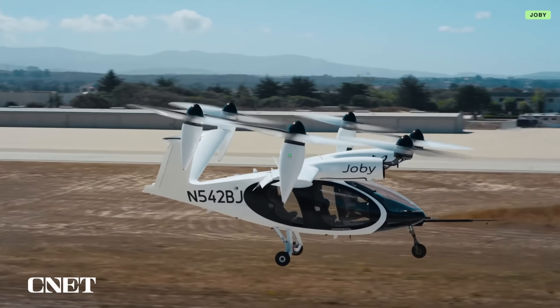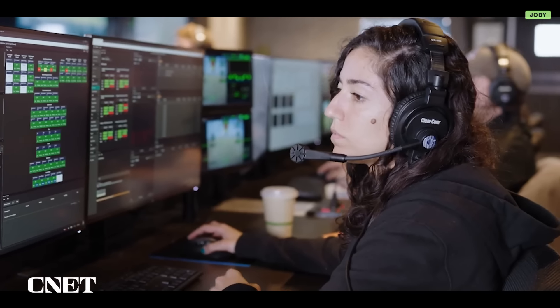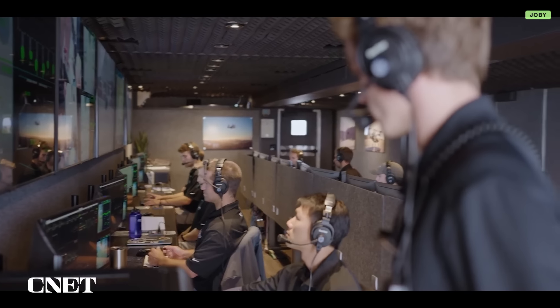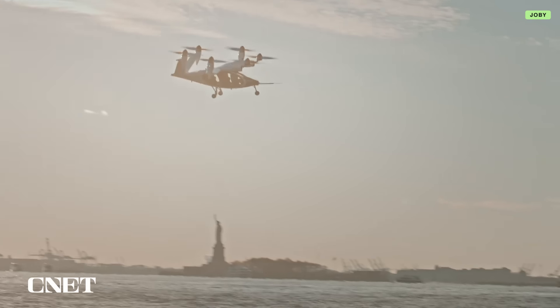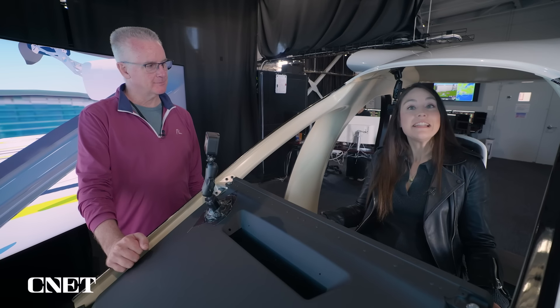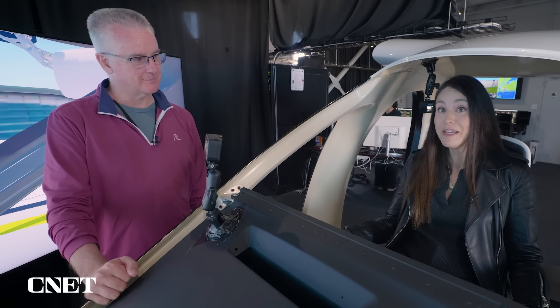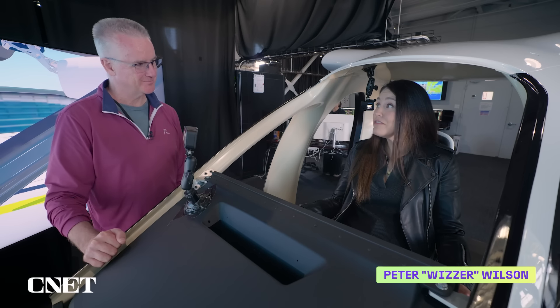Gaining the public's trust to jump in an air taxi also means the aircraft and its flight operations need to be highly regulated. Joby is working with the FAA to certify the vehicle for commercial flights. Joby has allowed me to fly the actual simulator — the same one that real pilots are going to be able to train on — and Whizzer is going to walk me through it step by step. I've never flown anything before. You're going to be just fine.